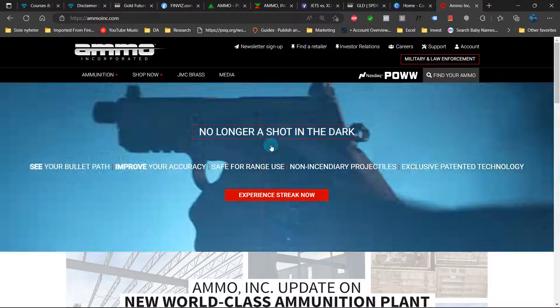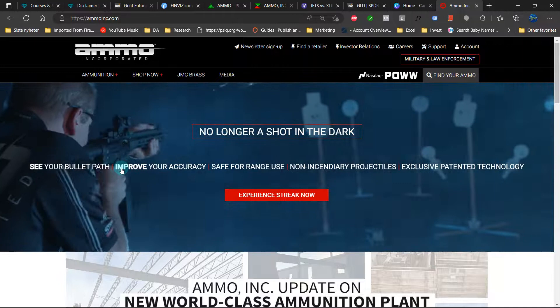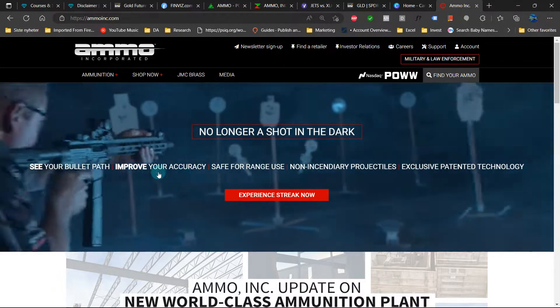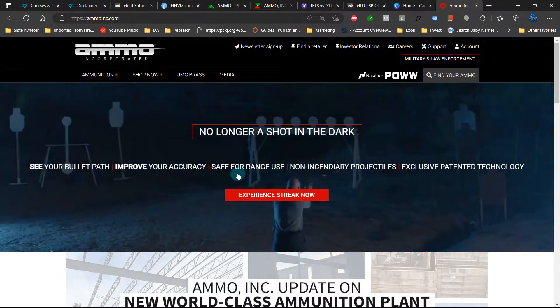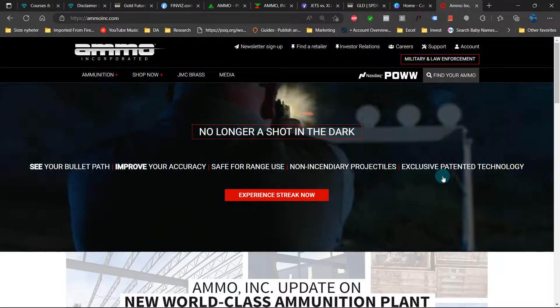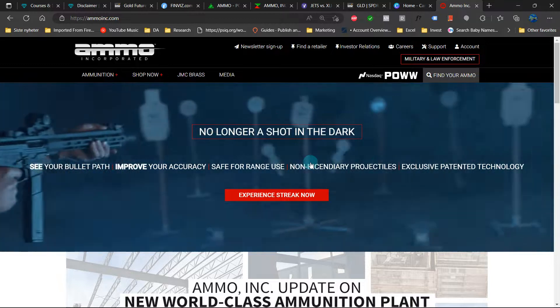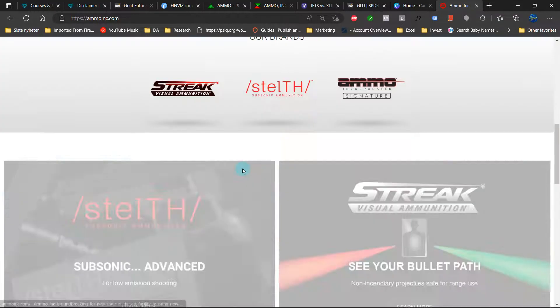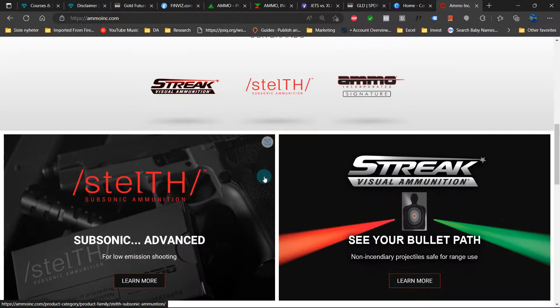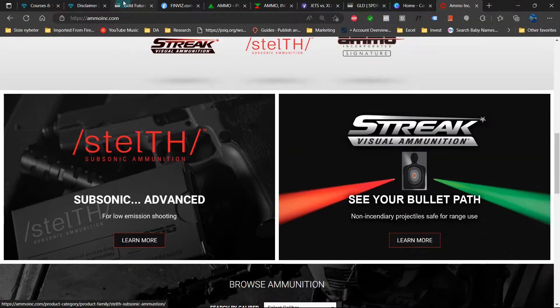Here is their website — 'No longer a shot in the dark.' They feature bullet path tracking, improved accuracy, safe for range use, non-incendiary projectiles. That's an exclusive and really interesting. There's some innovation here — new types of projectiles. That's really cool.